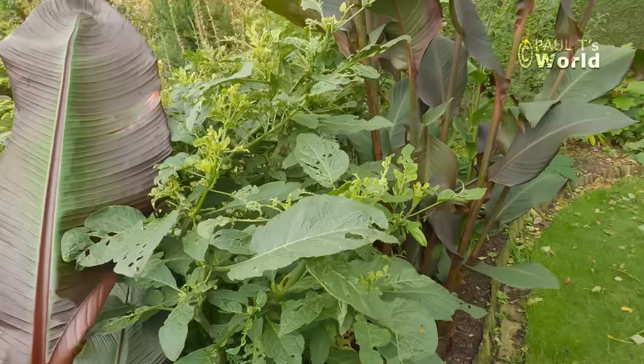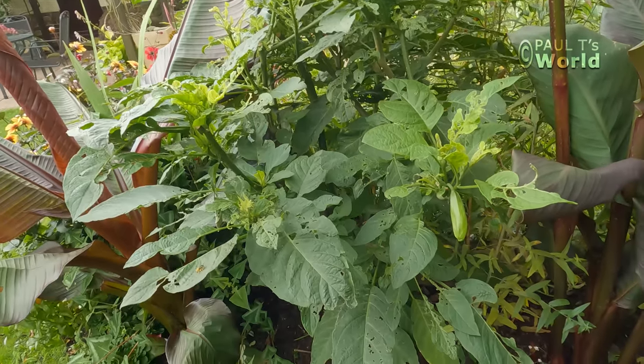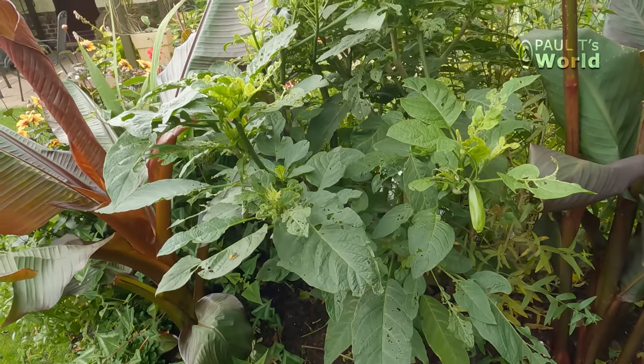Now this Brugmansia — I don't know what variety it is. The trumpets start off whitish and go to pink. This Brugmansia is going to be left in the ground as an experiment — I'm going to see whether it can survive this winter. Whereas the Charles Grimaldi I'm not going to risk outside this winter — I'll show you in a subsequent video exactly what I do with the Charles Grimaldi Brugmansia in winter.